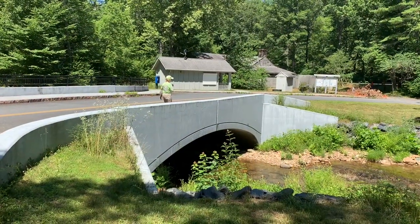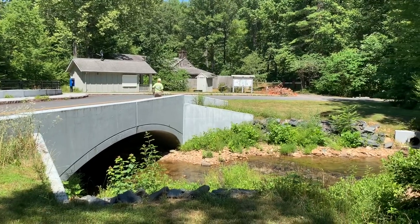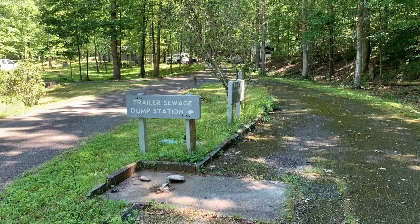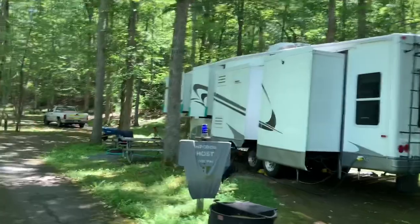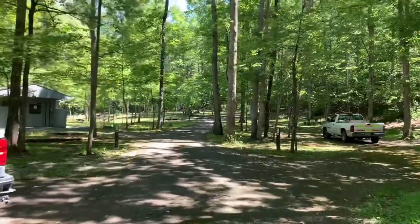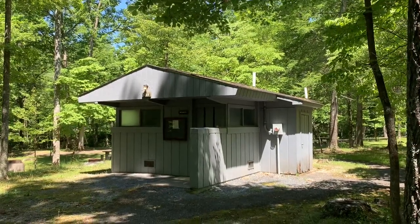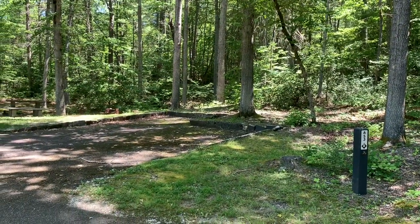Now we're going to take a walk through the RV loop campground here at Otter Creek. Got your dump station right here. There's a campground host volunteer in here — they're working on the campground while it's closed. There's your restroom facility, looks like it would have running water and flush toilets. This is Site A53 in the RV loop.